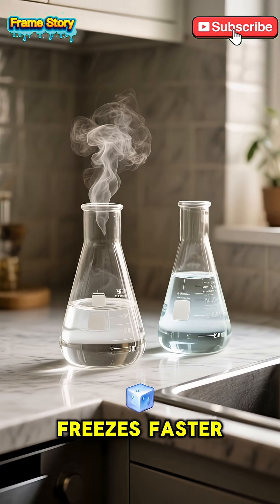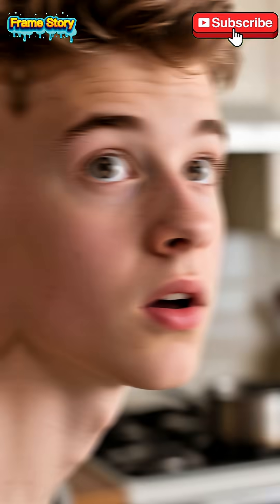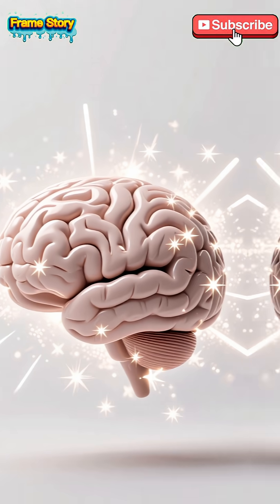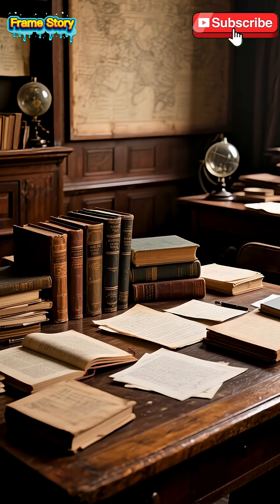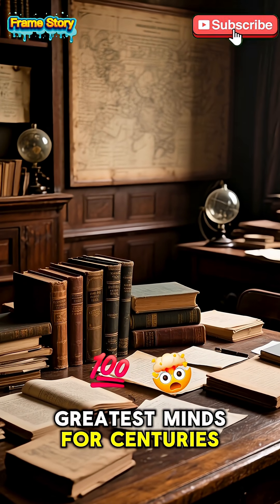You think cold water freezes faster than hot water, right? What if I told you that's not always true? Prepare to have your mind blown. This is the Mpemba effect, a scientific puzzle that has stumped even the greatest minds for centuries.